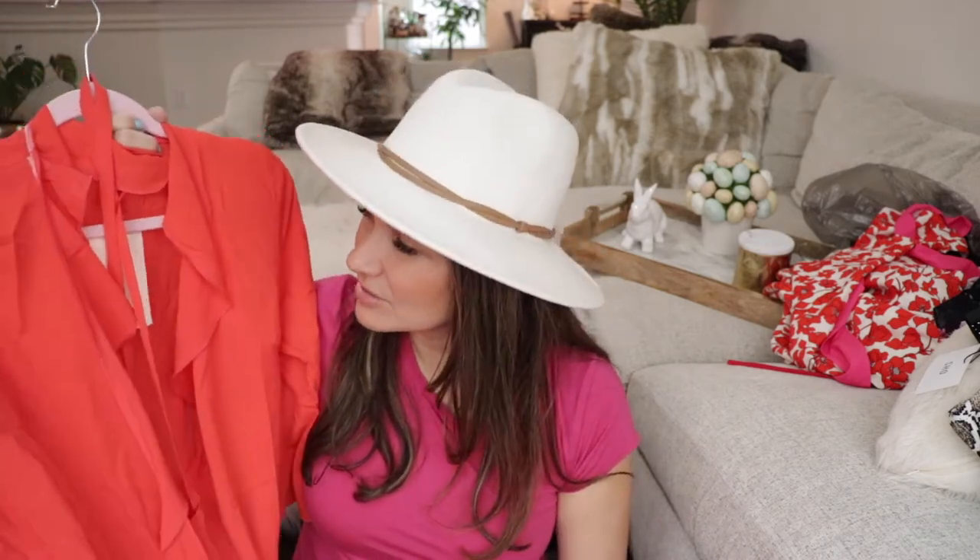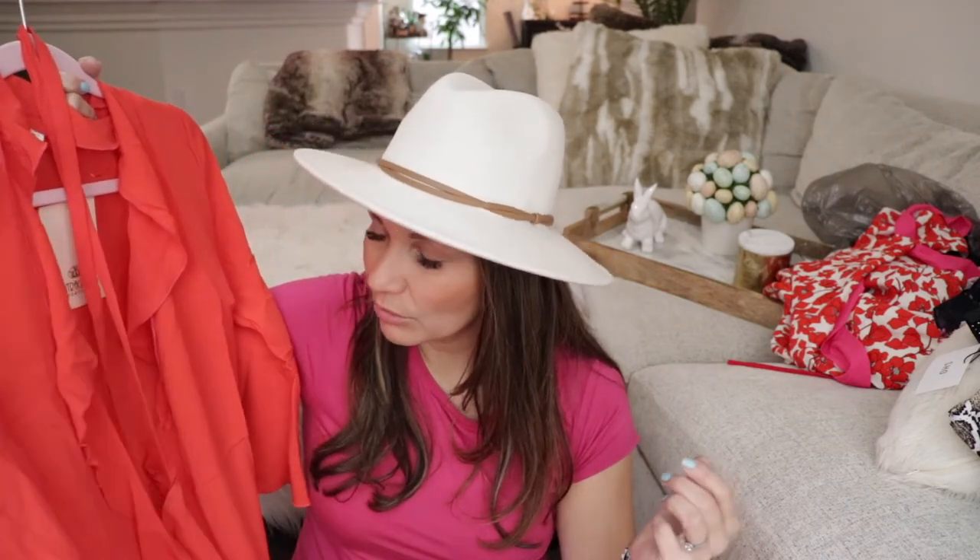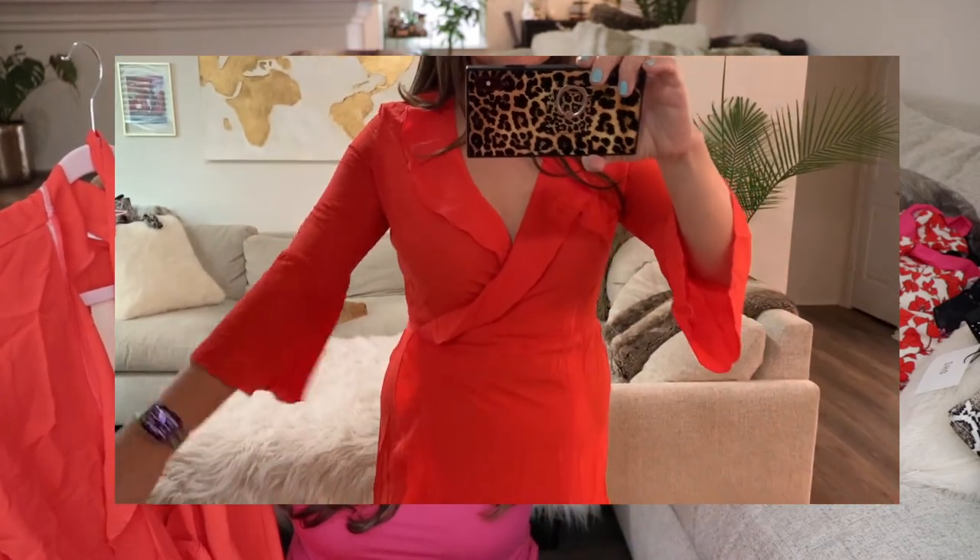This next dress is also from ASOS and it's really wrinkly. When I ordered it online I thought it was red, but in person it looks orange. I don't know if I'm an orange person. I do think it would be a good spring wrap dress — wrap dresses are more flattering when you're carrying some extra weight. You guys vote below — should I keep this dress? I'll show the try-on.